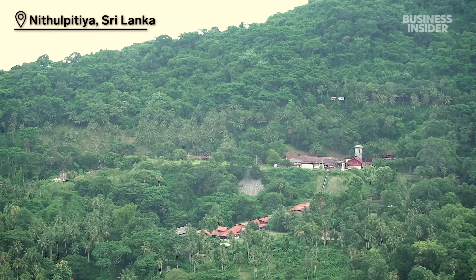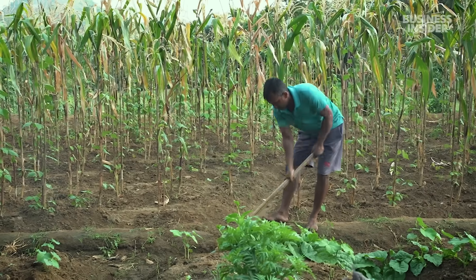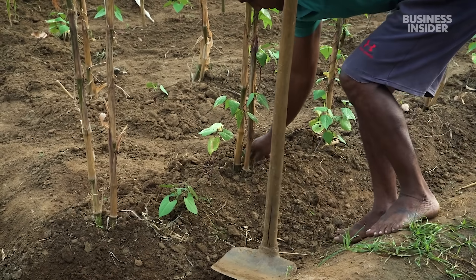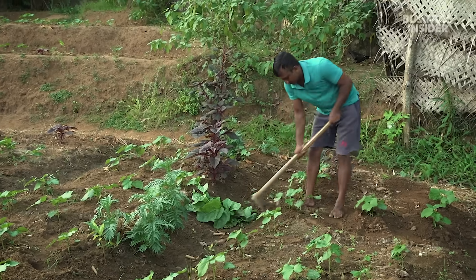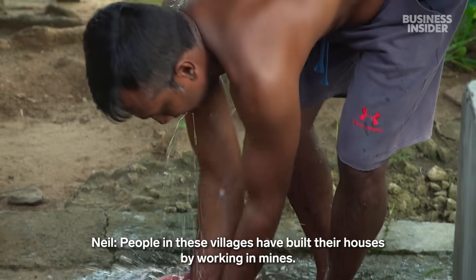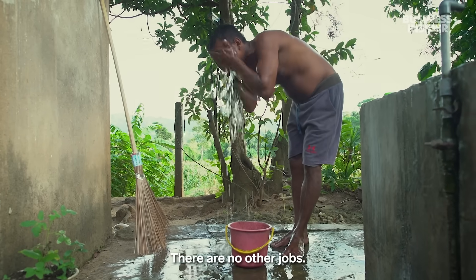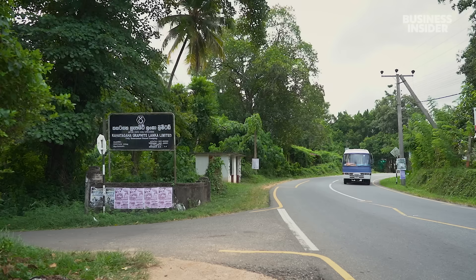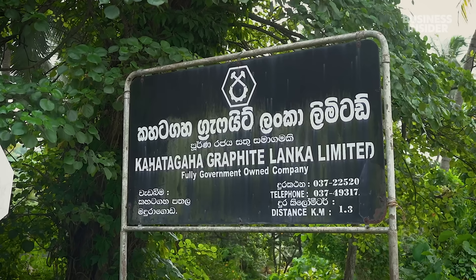Lush rainforests surround the small village of Nithulpitiya, where Neel Suresh Abesikara grew up. The soil here is fertile and many people grow their own vegetables. But the main source of income is graphite mining. One of the country's oldest graphite mines, Kahatagaha, is about a mile away.